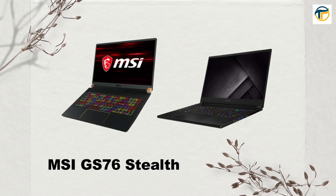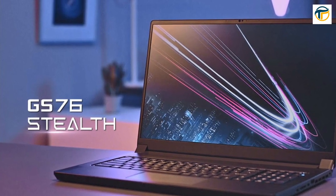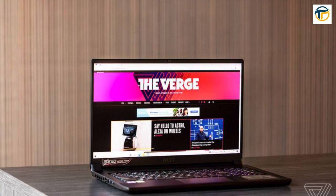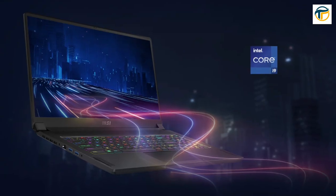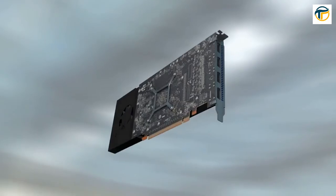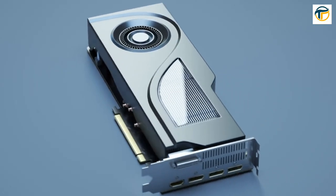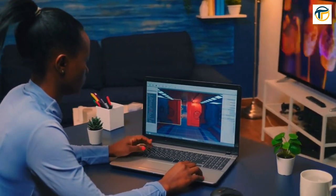MSI GS76 Stealth. The MSI GS76 Stealth is a sleek and slim gaming laptop that doesn't compromise on performance. It features a 17.3-inch screen with a 1080p resolution, an Intel Core i7-11800H processor, and an NVIDIA GeForce RTX 3070 graphics card. It also has a long battery life of up to 8 hours.